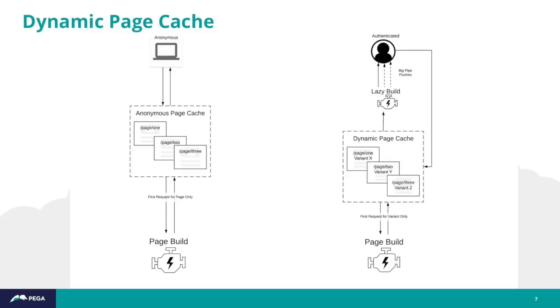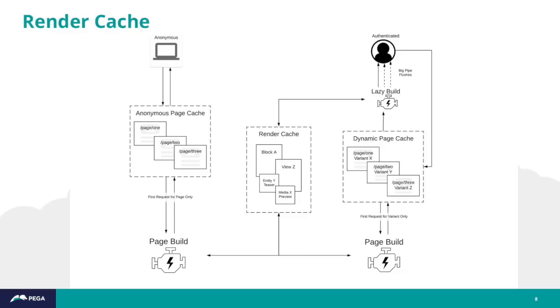BigPipe takes that a step further, where the injection of personalized content actually happens on the browser side. Drupal can send that cached page down to the browser and then flush, telling the browser to fill in the personalized bits. Drupal 8 also added the render cache or component cache — a cache for reusable parts of a page that could be reused across multiple pages, making page generation faster even when the page hasn't been built yet.